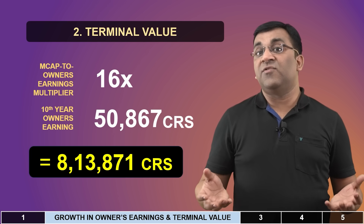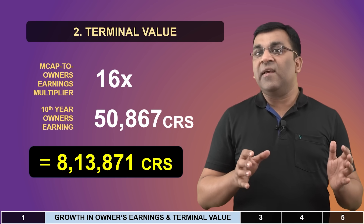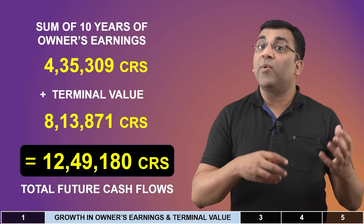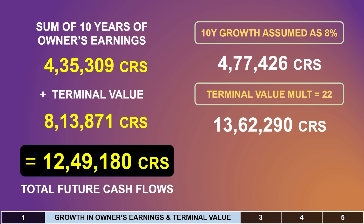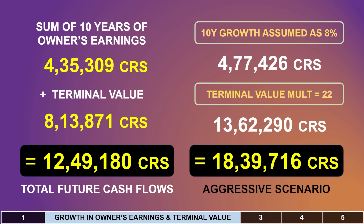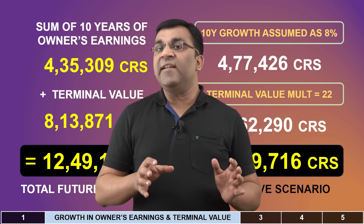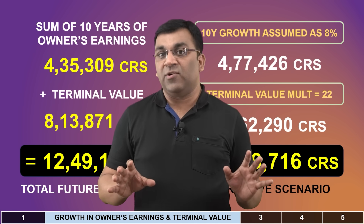With these many assumptions, DCF modeling is definitely a very complicated and tricky exercise. The total of these cash flows over 10 years comes to almost 12.5 lakh crores. But had I taken the growth CAGR at 8% across all 10 years and used a slightly aggressive terminal value multiple of 22, the sum total of these cash flows would have increased by a good 47%. This is where it's important for the investor to be honest with oneself and not let emotions drive these projections — which takes me back to our checklist, where a clear understanding of a company's goals, metrics, and milestones is absolutely paramount.